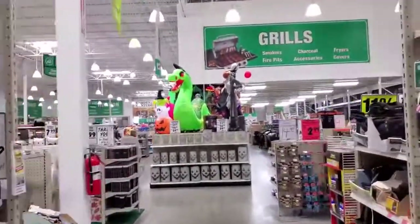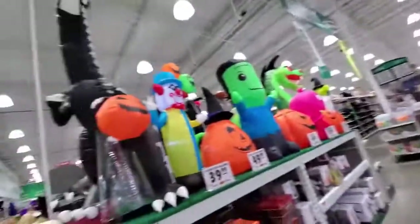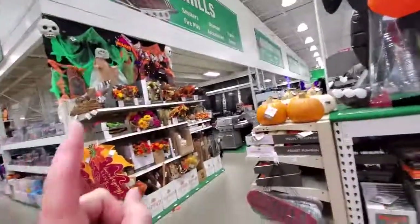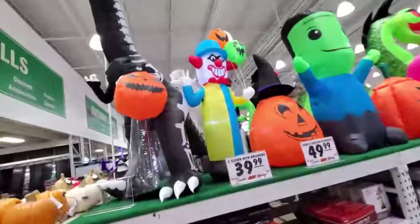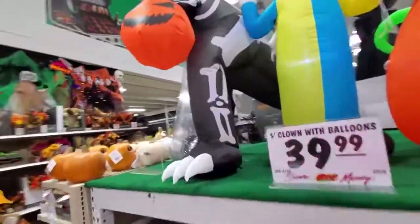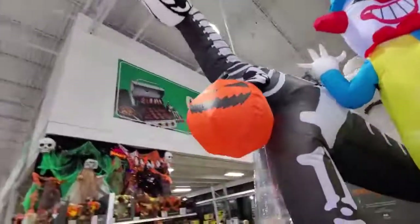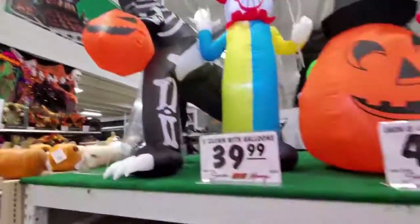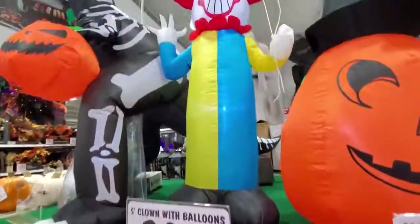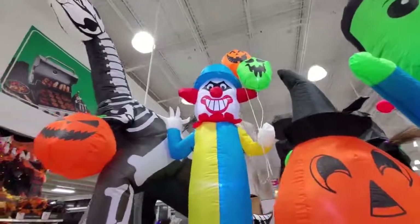Look at these inflatables and everything! This whole section - we've got inflatables up here and then some things over on the other side, some animatronics. Let's take a look at these things. Look at this dino first - an inflatable dino going trick-or-treating. He's got the pumpkin Halloween trick-or-treating bag. And we've got a five-foot clown with balloons.